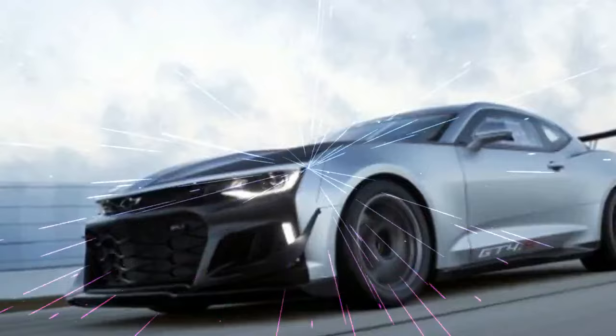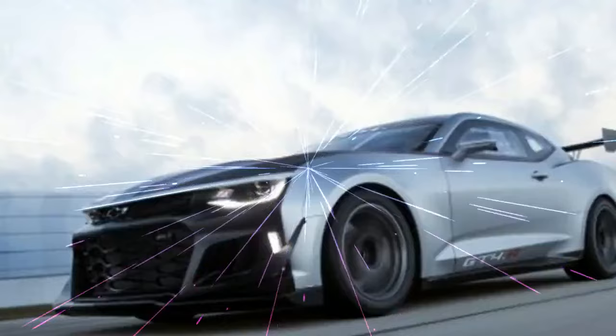Chevrolet says the GT4.R is based on the production ZL1 1LE track day special. In production, the ZL1 1LE is powered by a 650-horsepower supercharged LT4 engine coupled to a six-speed manual gearbox.